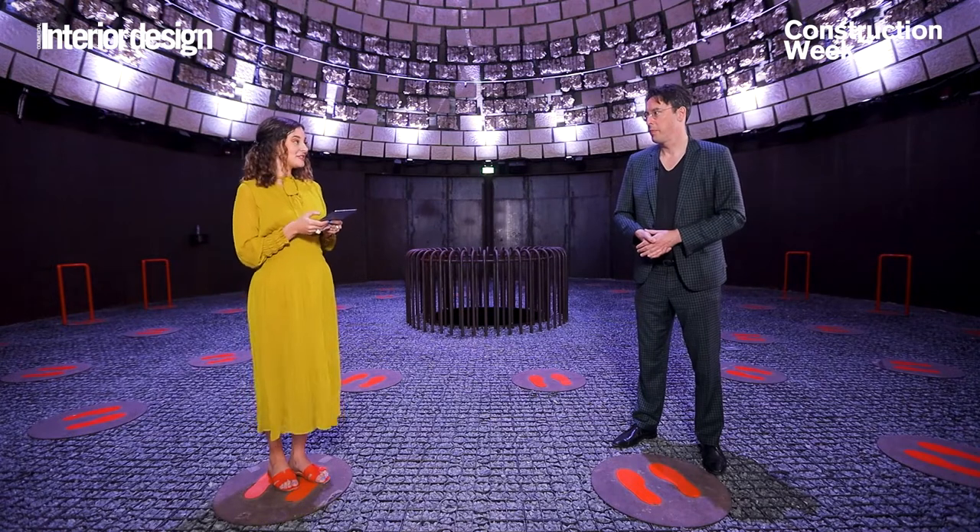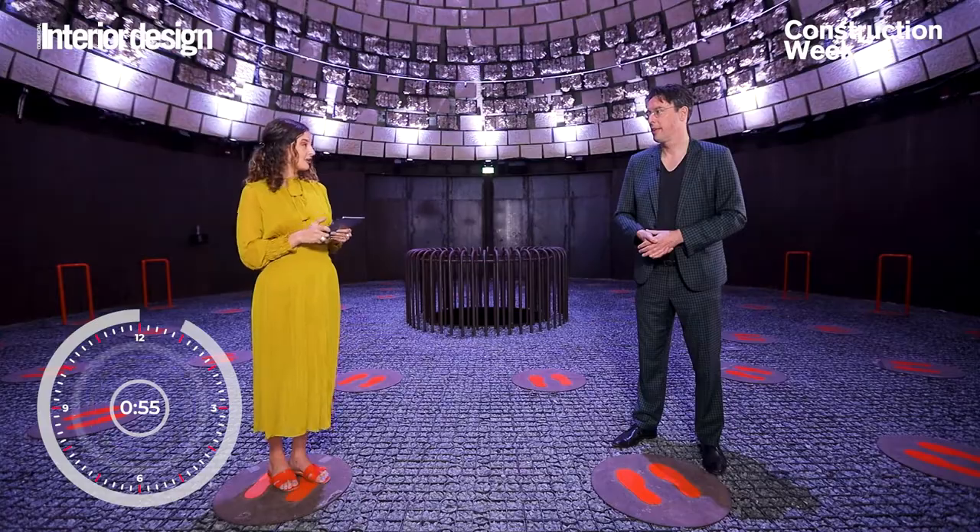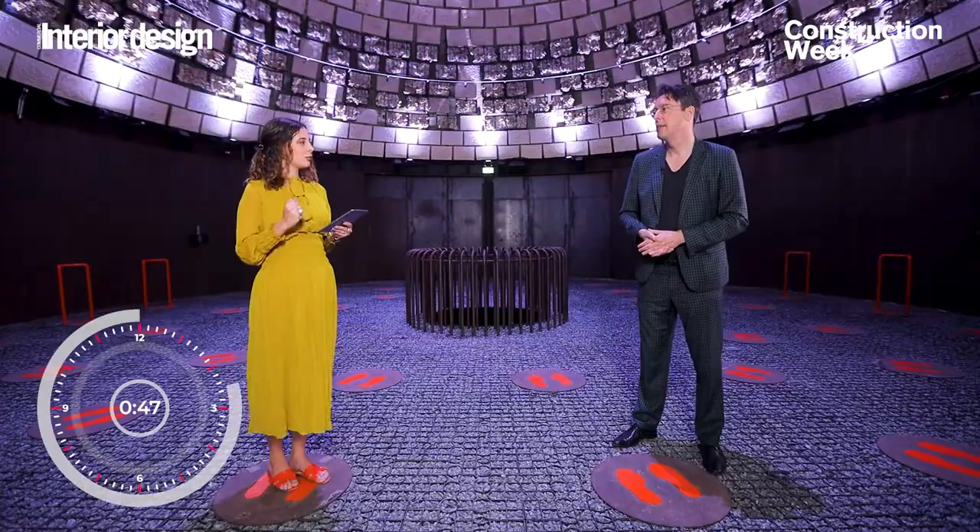All right Michele, your minute starts now. Which quarter of Expo can we find the Netherlands Pavilion at? Sustainability district. What is the pavilion's structure made from and why is it important? It's rented steel, construction material and bio-based finishes.